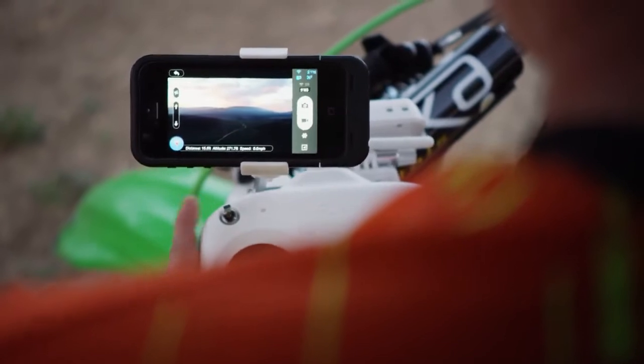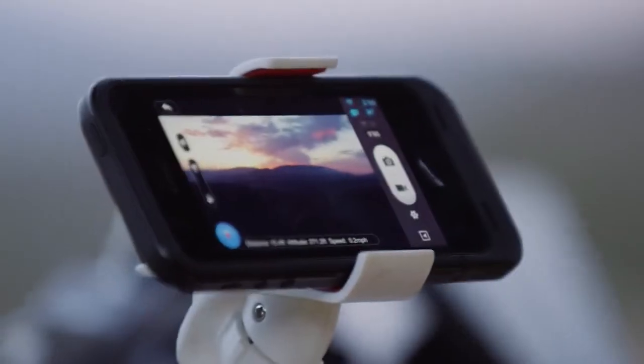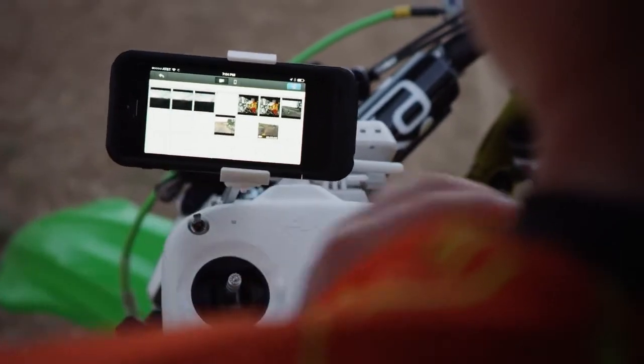The DJI Vision mobile app allows you to see exactly what the camera sees and to precisely control its core functions. Camera tilt, photo size, exposure adjustments, and video quality settings are all available at your fingertips. Once you've captured something you like, whether it's a photo or a video, you can download it directly to your phone and share it to social media networks like Instagram, Facebook, and Twitter while you're still in the air.